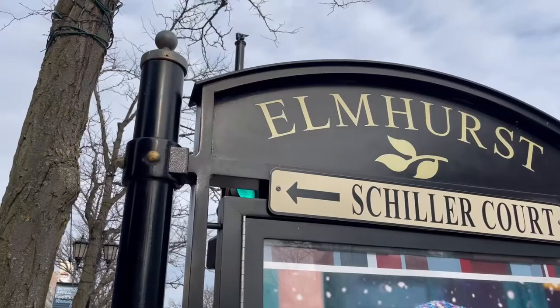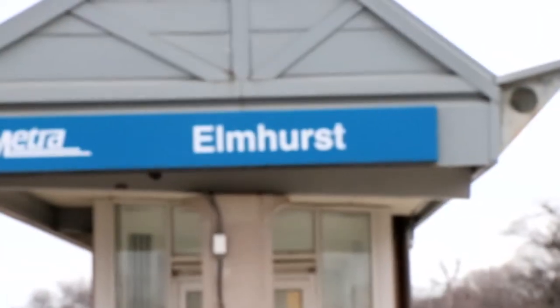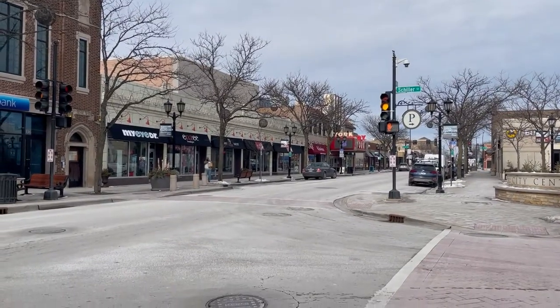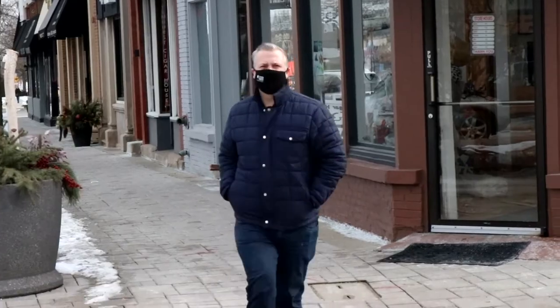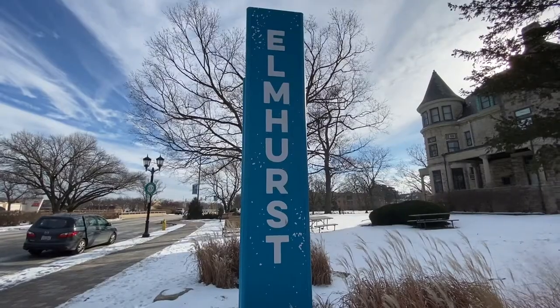Elmhurst is such a great community with a solid base in its downtown area right off the metro line. The area is lined with cute local shops of all kinds. They've got some great restaurants, great bars, and really it's just a great area to walk around, window shop, and enjoy. And there's a lot of cultural stopping points within just steps of the metro stop.